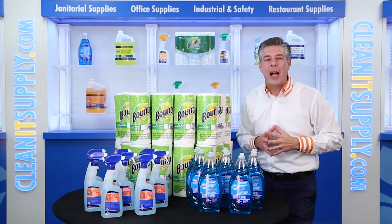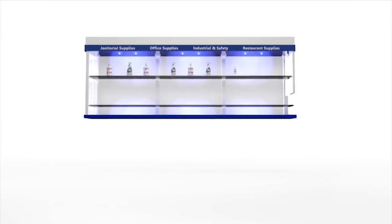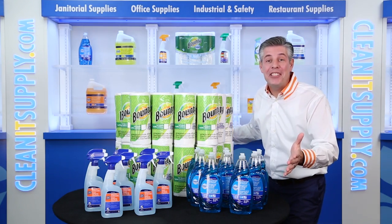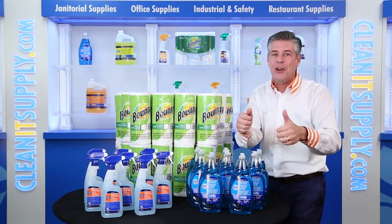Hey, this is Danny D on CleanIt TV and welcome to the CleanIt Supply Business Kitchen Solution Bundle from Procter & Gamble Professional — Detail Product Breakdown available at CleanItSupply.com. Introducing the bundle featuring three cleaning items from a brand you trust at one money-saving price to keep your business clean and your wallet full.